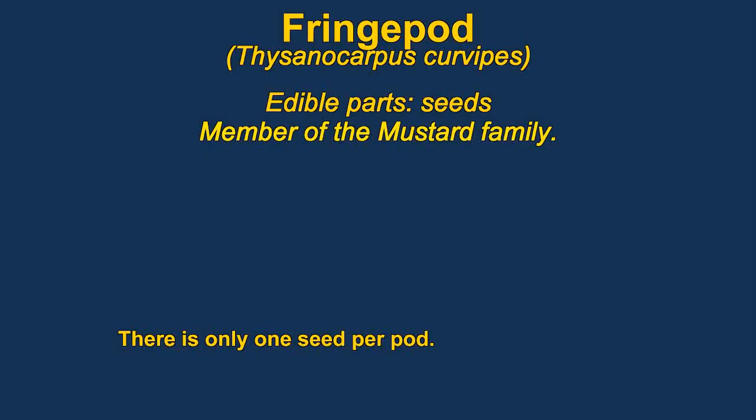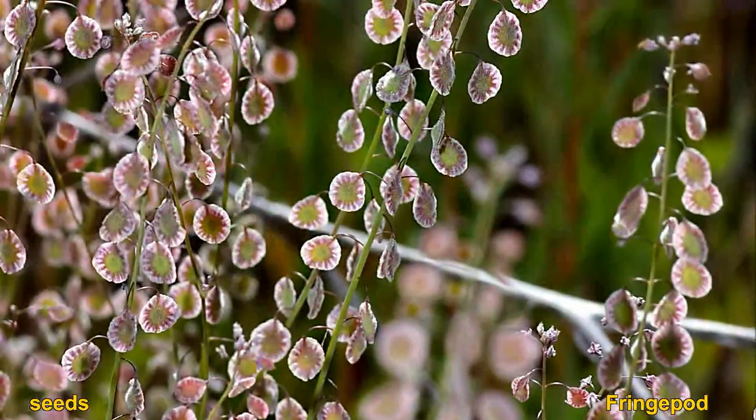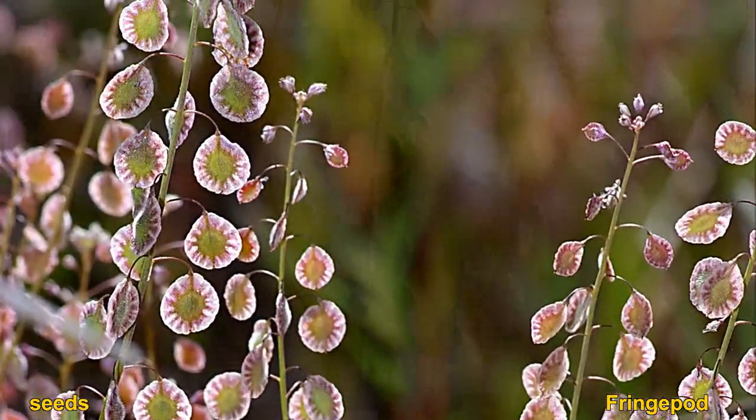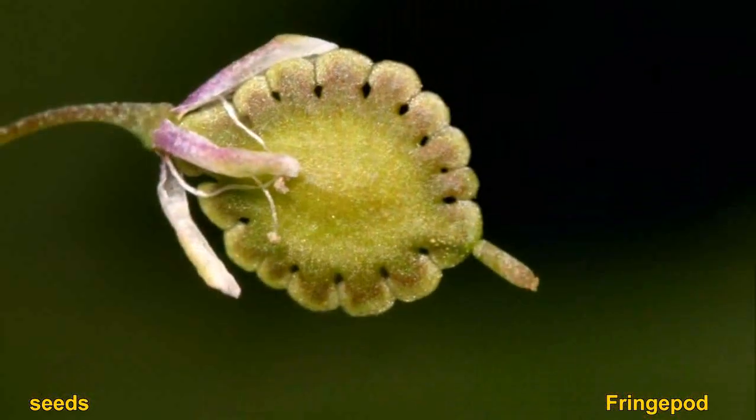Fringe pod are members of the mustard family. The seeds are generally roasted. They are unusual for mustards because they only have one seed per pod. The pods sometimes get pretty big, though it's normally a small and very inconspicuous plant.